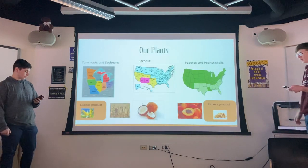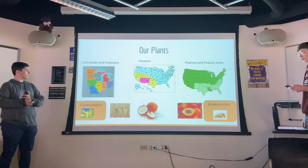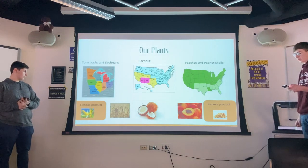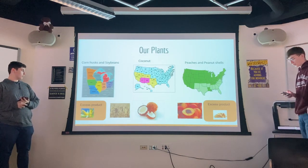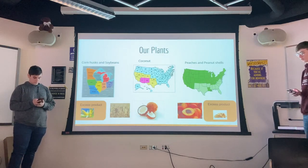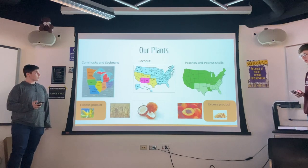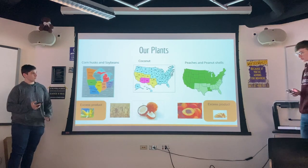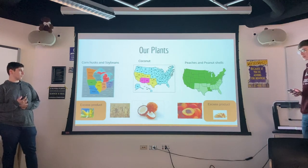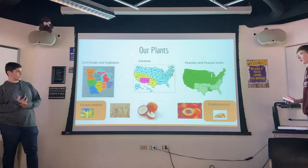We chose five different plant materials to find which is most efficient: peanut shells, peach pits, corn husks, coconuts, and soybeans. We chose these plants because they are all commonly known throughout the United States and varying regions, which would help with the mass production of biofuels. We did this because if it's successful, we could produce crops for private fuel in any part of the country. Corn husks and peanut shells were specifically chosen because they are often not used as much as the contents of the plant.